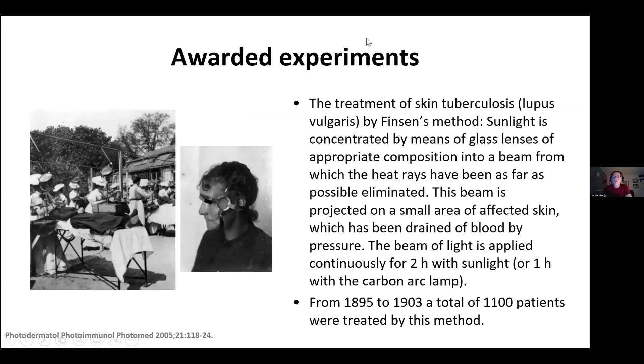His noted experiments were as follows. For the treatment of skin tuberculosis, sunlight is concentrated by means of glass lenses into a beam from which heat rays have been as far as possible eliminated. This beam is projected on a small area of affected skin, which has been drained of blood by pressure — which was essential for the effect of this treatment. The beam of light is applied continuously for two hours with sunlight, and later one hour with the carbon arc lamp he invented. From 1895 to 1903, a total of 1,100 patients were treated by his method.